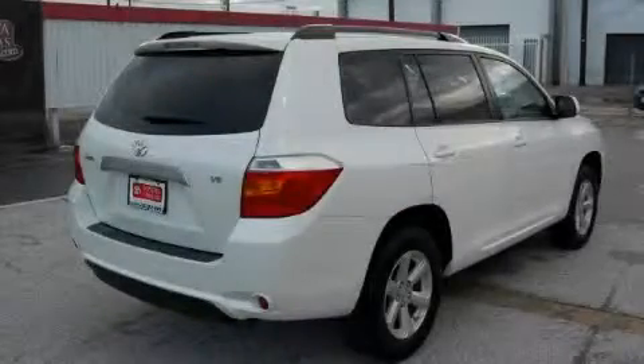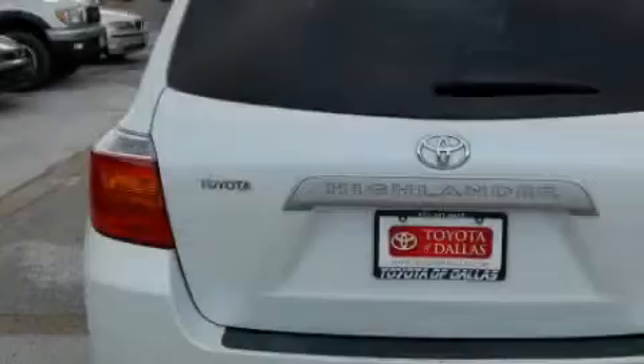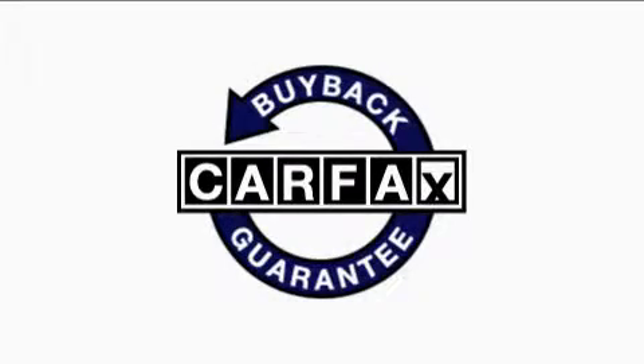The steady six-cylinder engine, connected to a smooth shifting automatic transmission, gives you the edge in almost any driving situation. This vehicle has had only one owner, and it qualifies for the Carfax buyback guarantee.